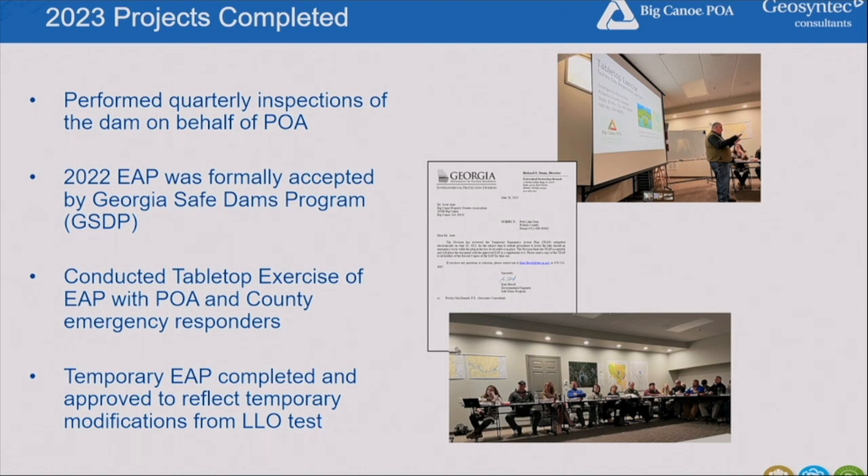We've also been conducting quarterly inspections of the dam. The state requires the owner to do their own inspection, but the POA has gone a step further and asked us as engineers to inspect quarterly. An engineer's inspection is only required every two years for this type of dam, so we have our eyes on it much more often than required.